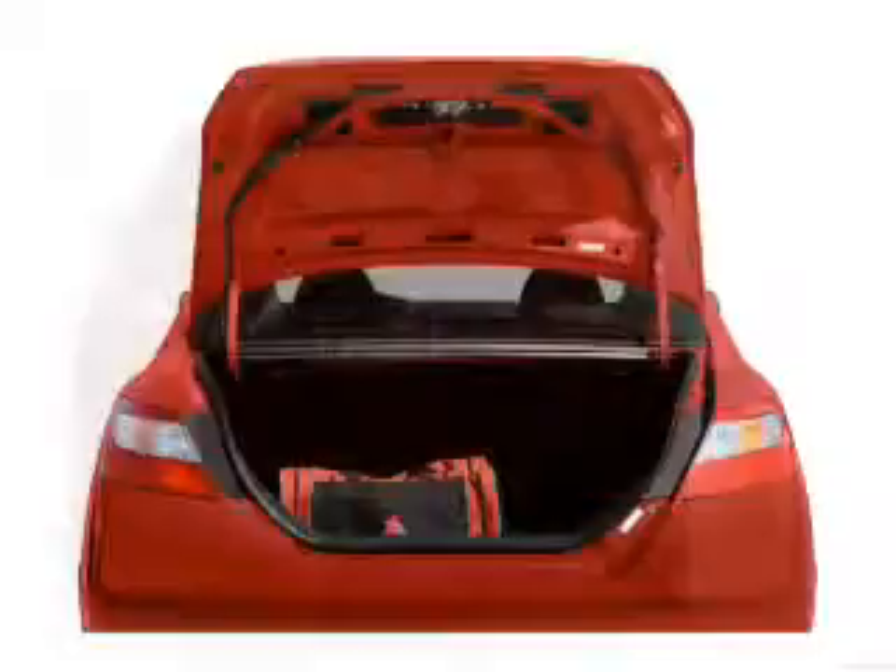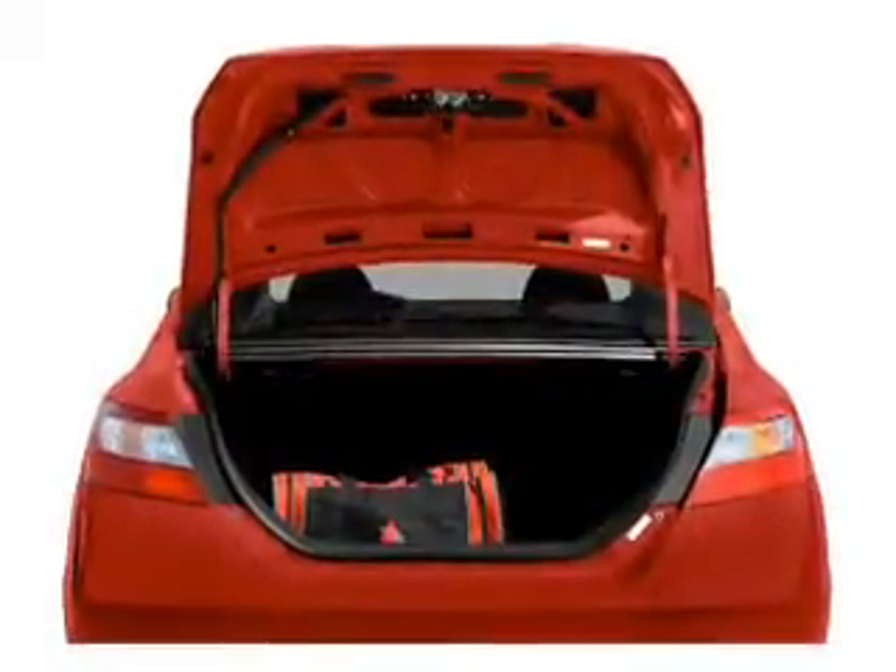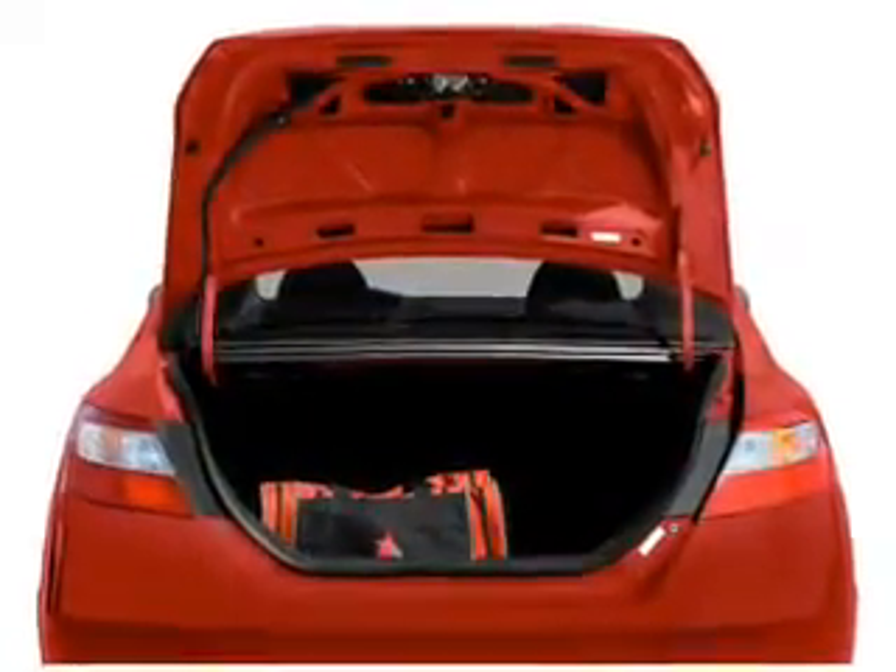Brake safely with the anti-lock braking system. There's nothing like a sunroof on a nice day, and memory settings make for a more comfortable ride.